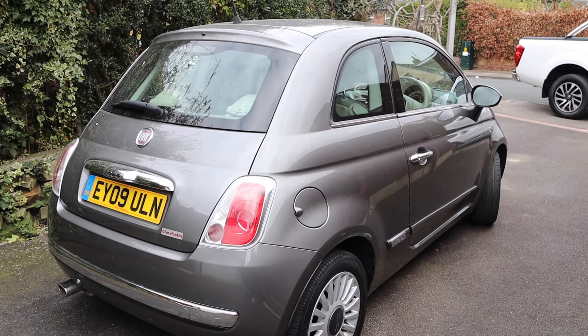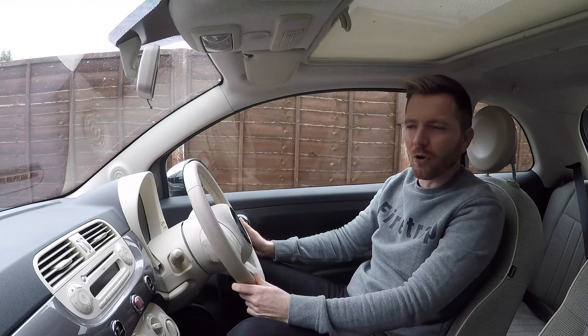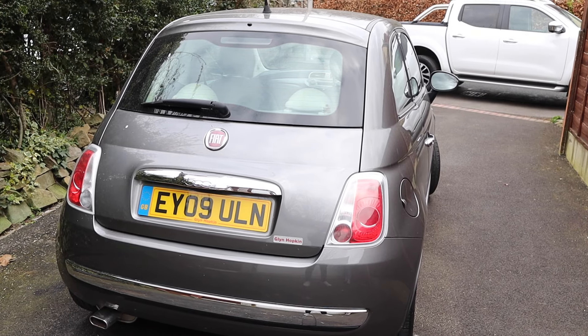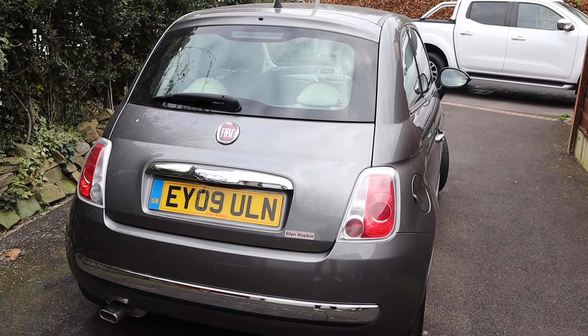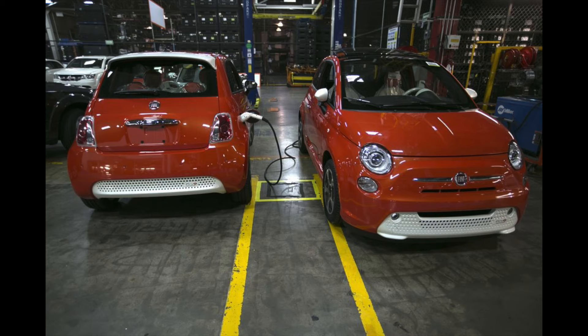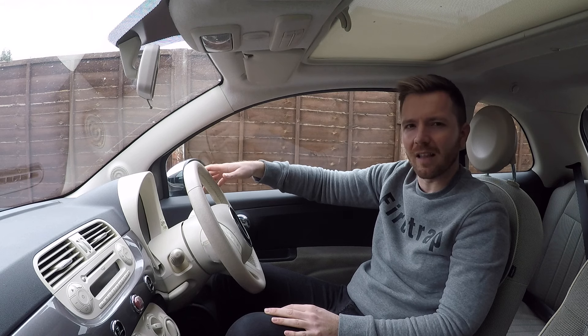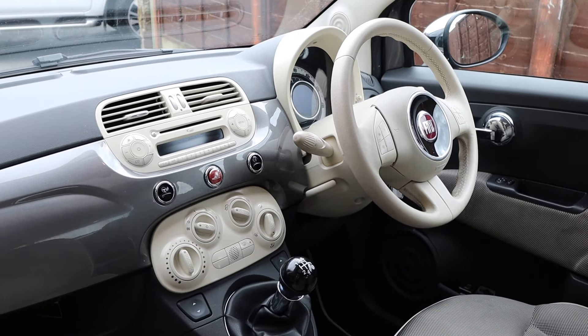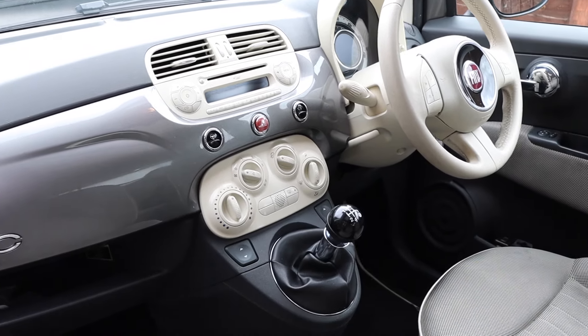As is the case with a lot of small cars, they don't feel at home on the motorway — it bounces around with lots of wind and road noise, so they're much happier around town. They also sold the Fiat 500 with a diesel engine, and in California and Colorado I think they sold it as a full plug-in electric vehicle, which I think is a terrific idea — I'm surprised they didn't sell it worldwide.